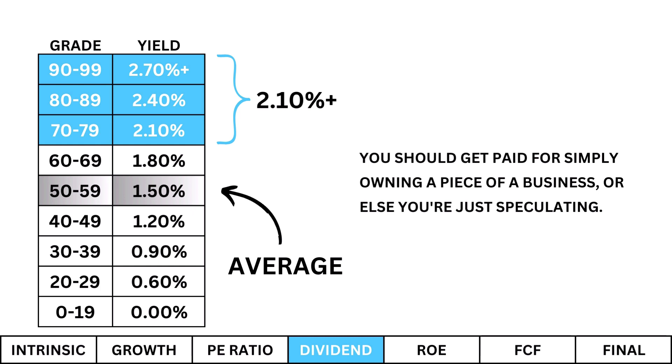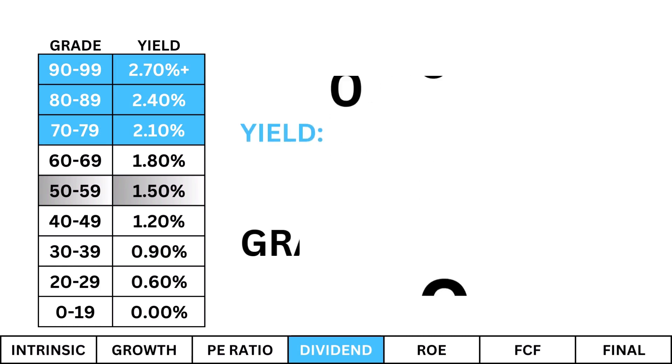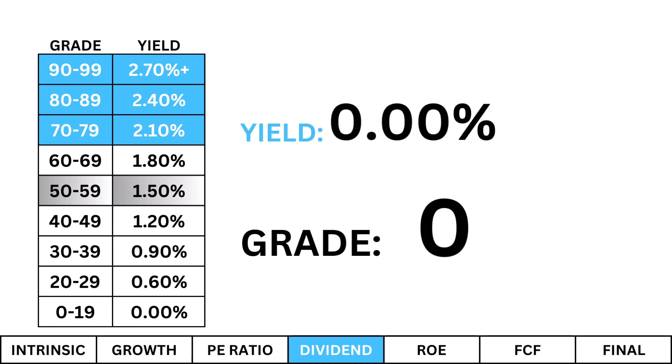Dividends: Dividends are an underappreciated metric when analyzing a company. I'm looking for a dividend yield of at least 2.1%. You should get paid for simply owning a piece of the business, or else you're just speculating — that's not investing. The dividend here is basically non-existent. This tells me that the company is in its growth stage, perhaps in speculative territory right now, and money the company makes is being reinvested for growth.